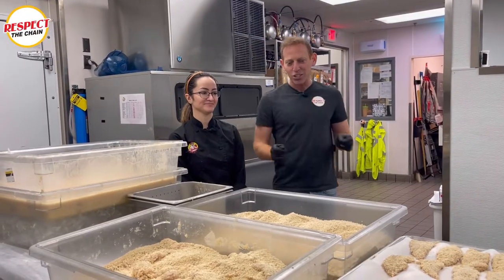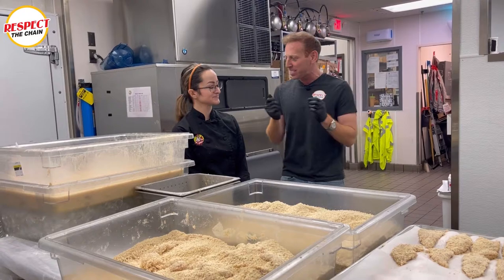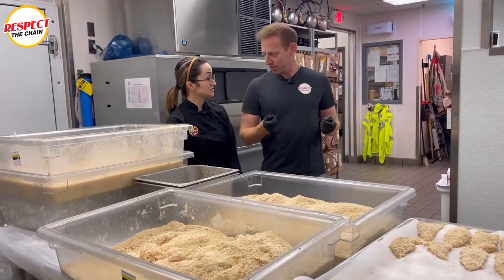Cassie, I've been watching you. I see the way you look at these chicken tenders. I see the love in your eyes when you stare at them, the way you handle them. You're a chicken girl. You love chicken. I love chicken. That's why I work here. Honestly, there's nothing like a Guy Fieri chicken tender.